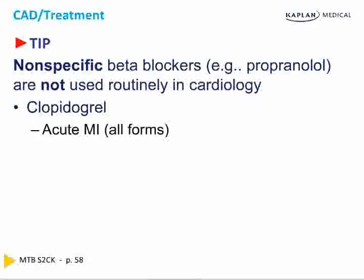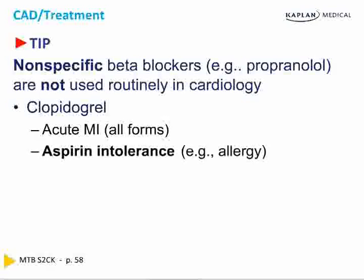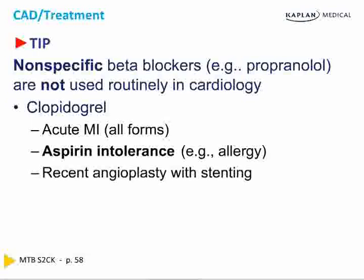Clopidogrel is used in all forms of acute MI in combination with aspirin. This changed three or four years ago from clopidogrel being used only in those intolerant of aspirin. If you are studying older material that says it's only for aspirin-intolerant patients, that is old information. It is used for every form of acute MI — both ST elevation and ST depression. It can be used without aspirin if you're intolerant, but it is used in all MIs.